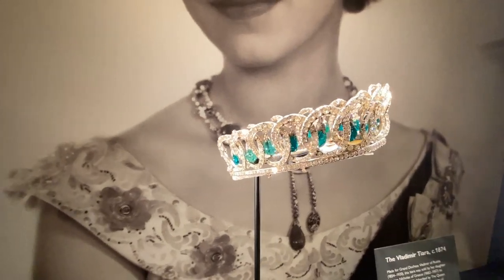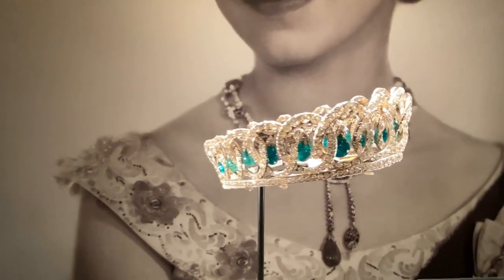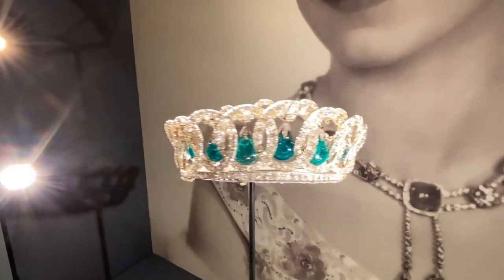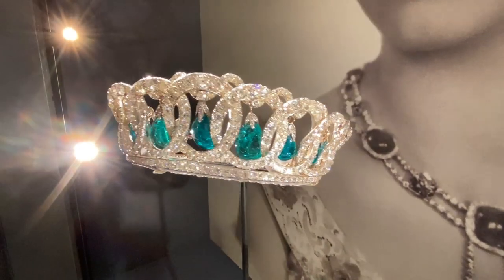This is Her Majesty the Queen's so-called Vladimir Tiara. It was made in 1874, and what's wonderful about it is that these beautiful pendant emeralds, known as the Cambridge Emeralds,